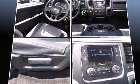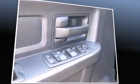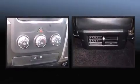Passenger security is always assured thanks to the various safety features, such as dual front impact airbags with occupant sensing airbag, front side impact airbags, traction control, brake assist, ignition disabling, and four-wheel disc brakes with ABS. For added security, Dynamic Stability Control supplements the drivetrain.